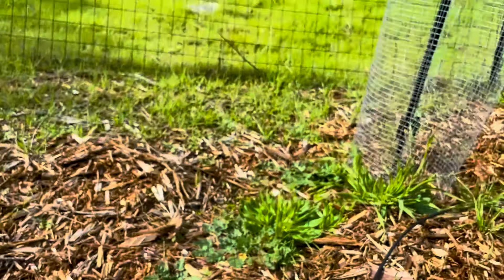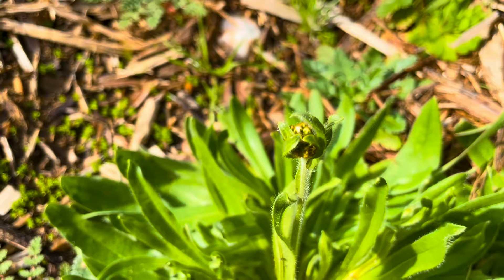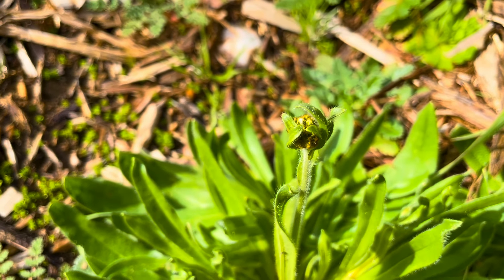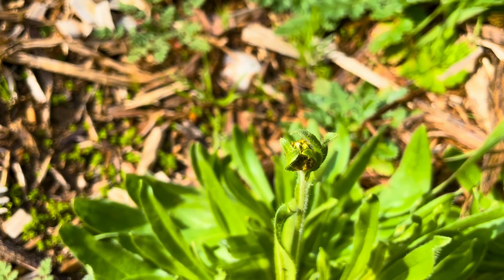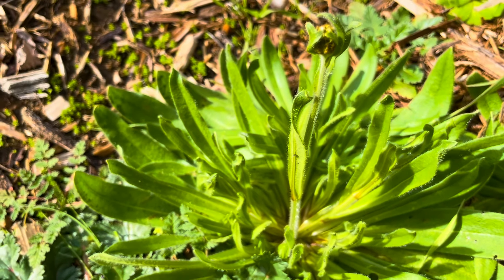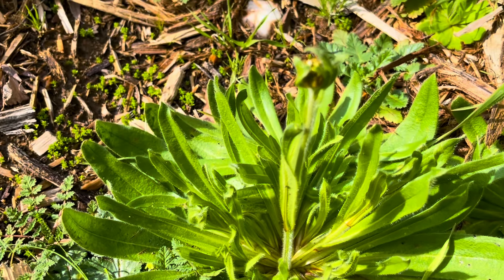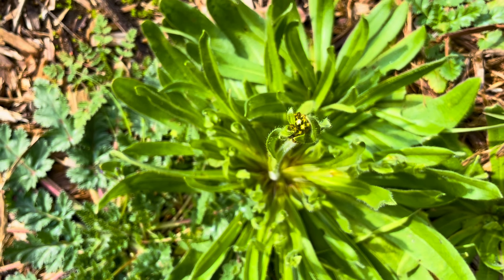We've got a flower stalk on this guy! Who are you? I think that's popcorn flower about to pop. Are you going to be the first popcorn flower of the season? Or are you a fiddleneck? I don't know — I love you either way. Pretty sure that's popcorn flower. Looks like a white flower and it's about to pop.